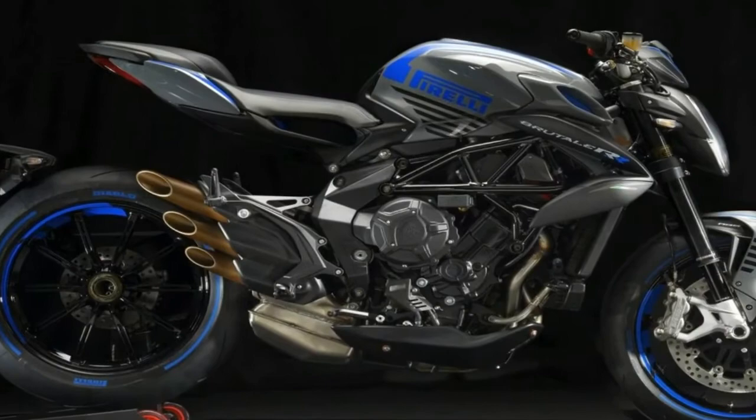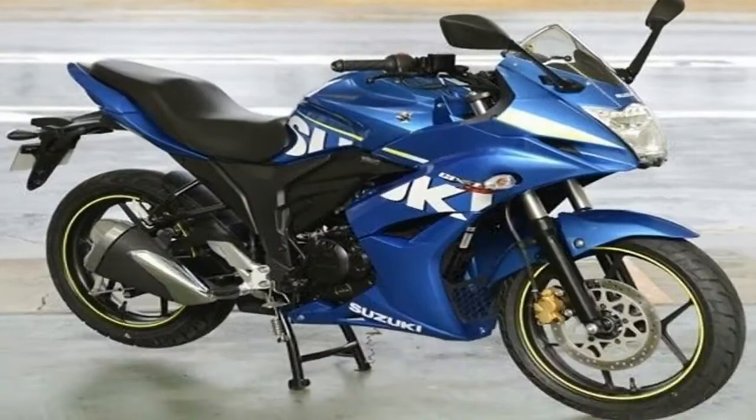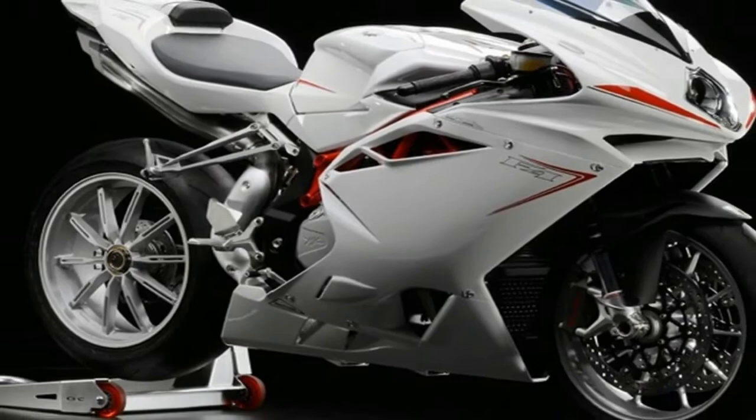Assembled piece by piece with the same meticulous attention to detail that is seen in Leon Camier's F4 Reparto Corse race bike. Produced in a limited series, as is becoming of such a truly exclusive bike, the F4RC symbolizes the razor-sharp racing spirit. The Italian manufacturer...